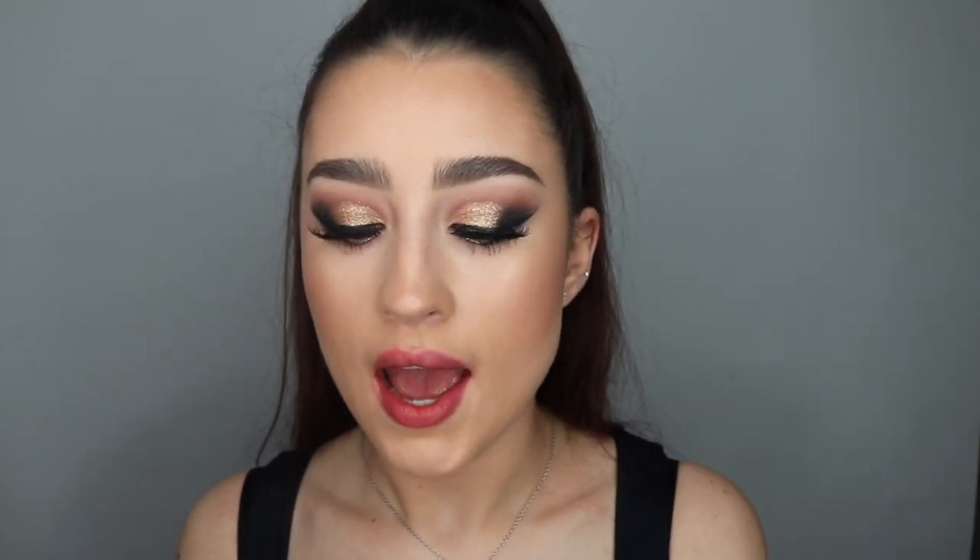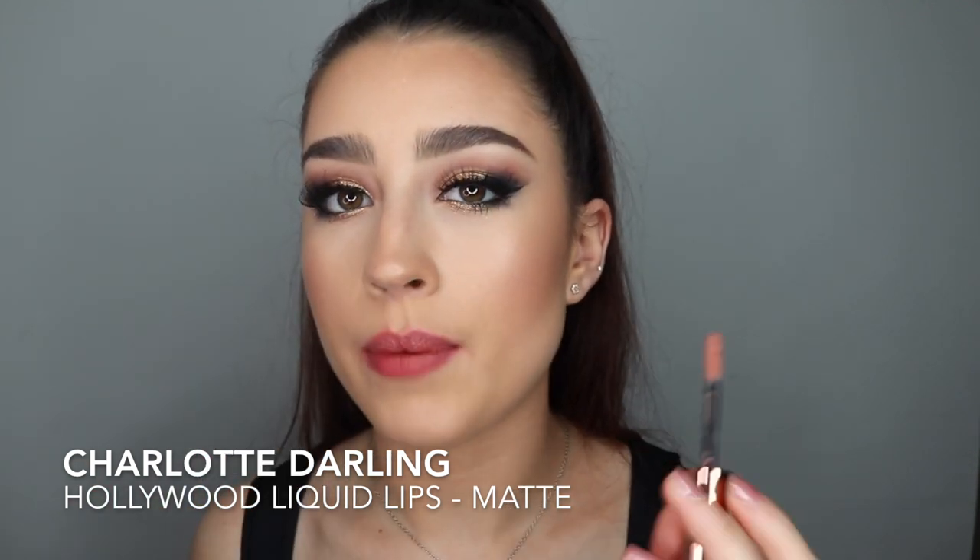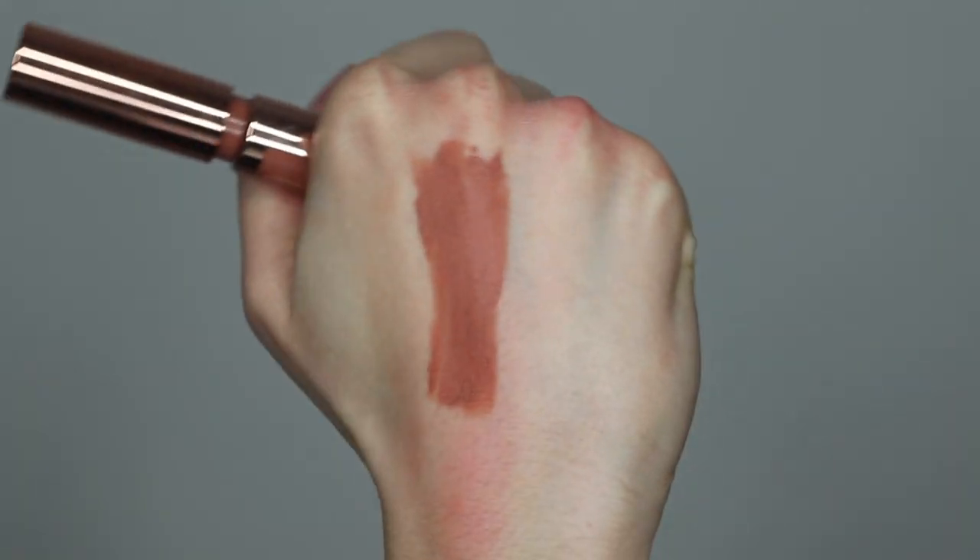Now moving on to the liquid lipsticks. I'm going to start with the lightest shade — this is Charlotte Darling, a really nice pale nude. If I want to go really pale and I want it to be matte and long lasting, this is the one I always go for. It's really nice. This is Charlotte Darling — it doesn't look that great because I've just taken off red lips, but it's really pretty. It's a sort of easy to wear, comfortable nude.